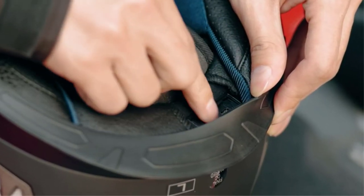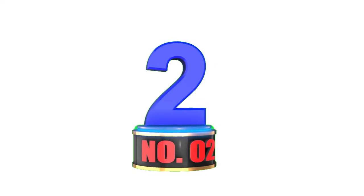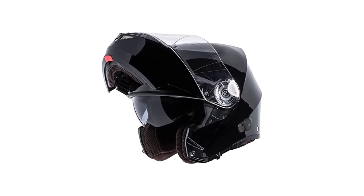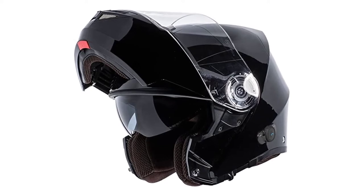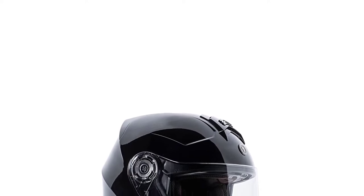However, unlike the Castle X XO CX950, it doesn't have an ultra-wide eye port. Number 2: Torque T27 Winter Modular Helmet. The Torque T27 Winter Modular Helmet is not just one of the cheapest snowmobile helmets, but is also one of the safest — it is DOT and EAST certified. This helmet is compact yet offers all the features that any large and bulky helmet provides, such as air vents to maintain the temperature inside.